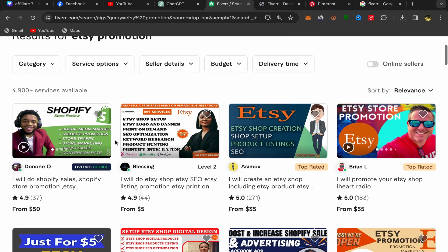Pay attention here: always make sure to choose good sellers — Level 1 sellers, Level 2 sellers, or Top Rated sellers. If people click on your affiliate link and those sellers are reputable, they are more likely to buy the service through your link, and you will earn commission.